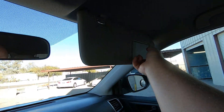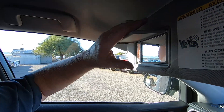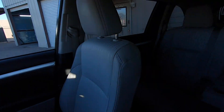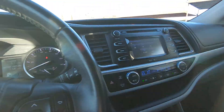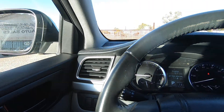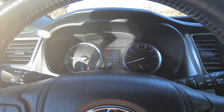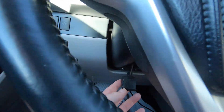Lights — boom. Windshield wipers. There's your windshield wiper in the back. We've got cruise control — there's cruise control on and off. We have a tilt wheel in here somewhere — there's the tilt wheel under here.